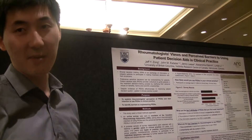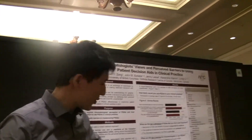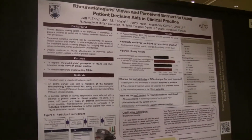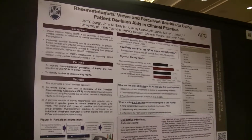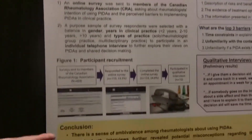One of the top barriers we found was time — almost everyone we talked to identified it as a barrier. One person said, 'I can give them a patient decision aid, but I don't have time to explain it to them.' Others said, 'It's not really going to save me time because I still have to talk about it afterward.'